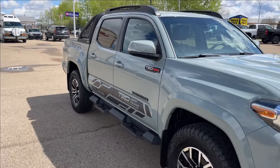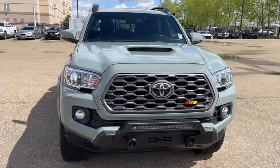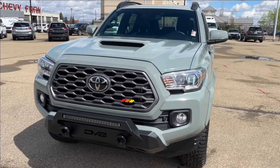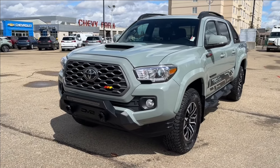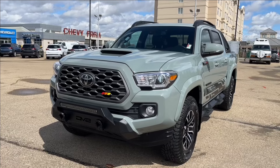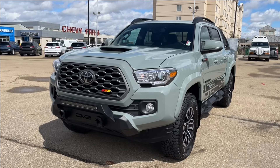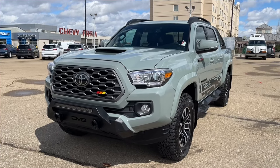Well, thank you so much for tuning in today here at Wolf Chevrolet. As we checked out this 2022 Toyota Tacoma TRD Pro, it comes equipped with a 3.5 liter V6 engine, as well as leather heated seats, Go Rhino back rack, DBS front bumper with gear hooks, Outpost all-terrain tires, and so much more. Thank you so much for watching today. We hope to see you at the dealership very soon.